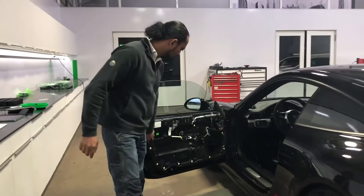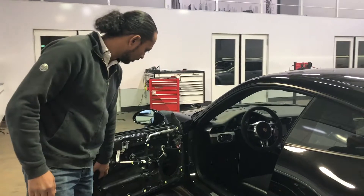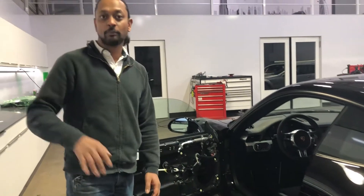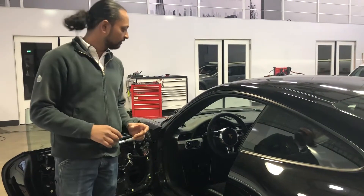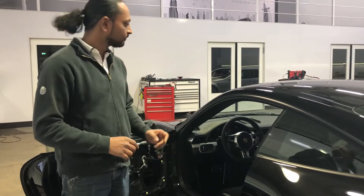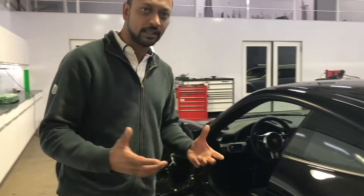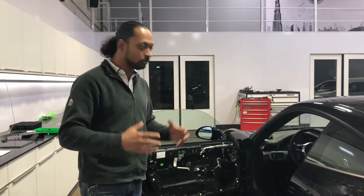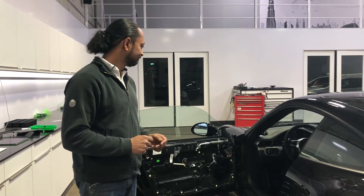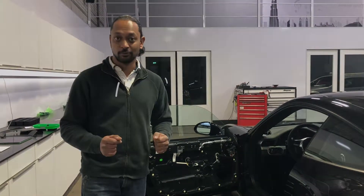What we're doing: we remove the door panels, add some soundproofing in the door and on the panel, put in some new speakers and new tweeters, and install a small amplifier under the passenger seat. Not a big upgrade like we normally do, but a good improvement of the sound. Let's continue to work!